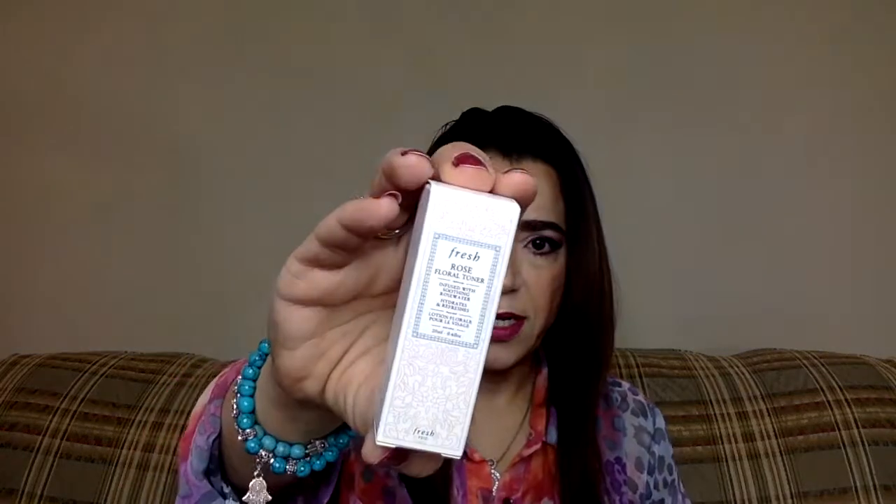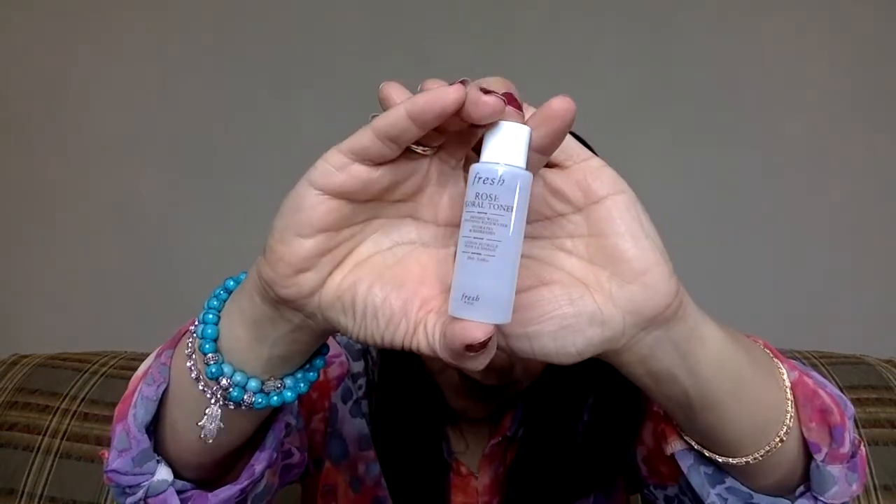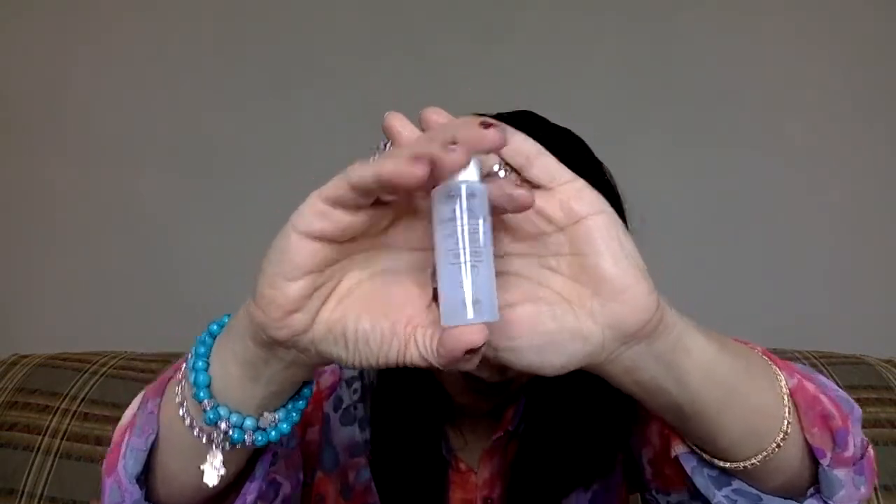And then this is Fresh Rose Floral Toner. This is different because they didn't send a perfume this time, which I'm not complaining about because I have a ton of those. So this is a facial toner. I like this. I like that they gave me something different and didn't give me the perfume this time. So I got six items that are actually items.